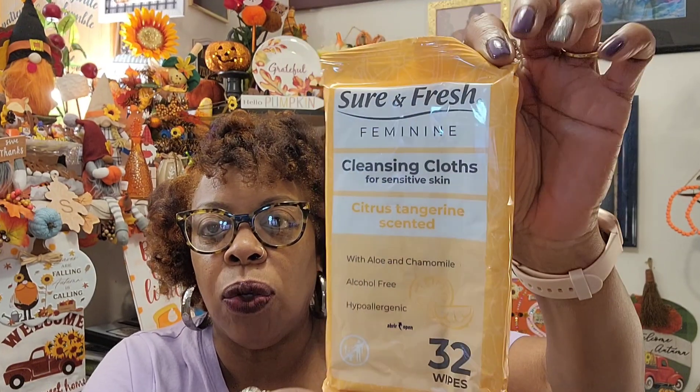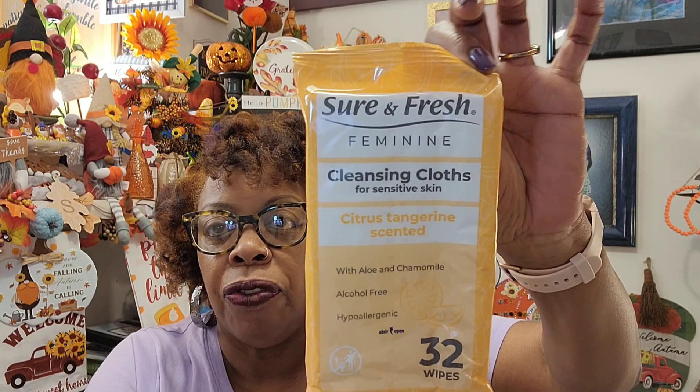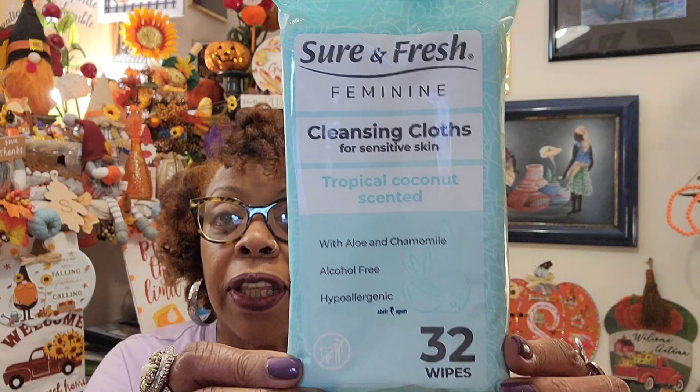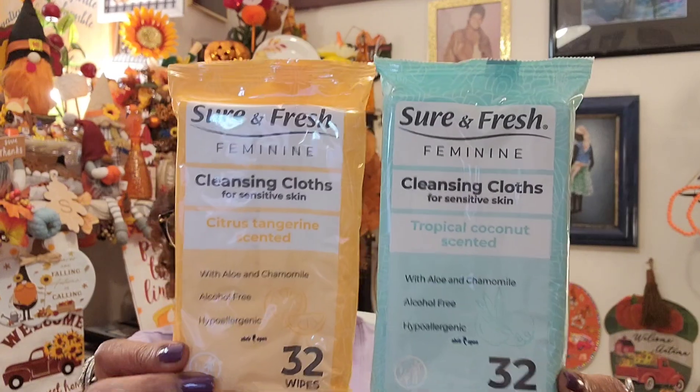I found some Sure and Fresh feminine cleansing cloths for sensitive skin — citrus tangerine scented with aloe and chamomile, alcohol-free and hypoallergenic with 32 wipes. I typically use the feminine wash, so this was new to me but it's for sensitive skin. I also found a tropical coconut scented one — same thing with aloe and chamomile, alcohol-free, hypoallergenic, 32 wipes. So I got both of them — one in your purse, one at the house. Keep them on you going away for Thanksgiving.